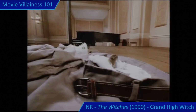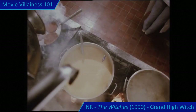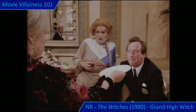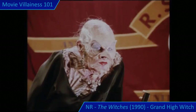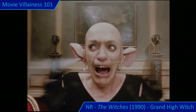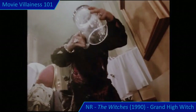Luke overhears the whole plan from his hiding place and watches the main villainess test the potion on another child, but is soon discovered, captured, and transformed into a mouse himself. Luke and his new friend Bruno spend the rest of the movie in animal form but manage to get the potion into soup so the witches themselves drink it. There are some comic antics with Bruno's disbelieving parents and Rowan Atkinson as an easily panicked hotel manager. But it's Anjelica Huston's character who steals the show with a particularly disfigured face and insane rants about children. Being evil, the witches transform into nasty-looking mice, and the Grand High Witch eventually succumbs to the spell and gets a suitable demise.